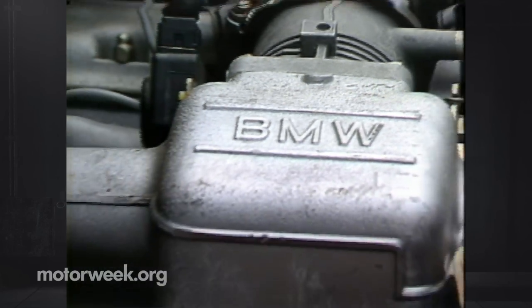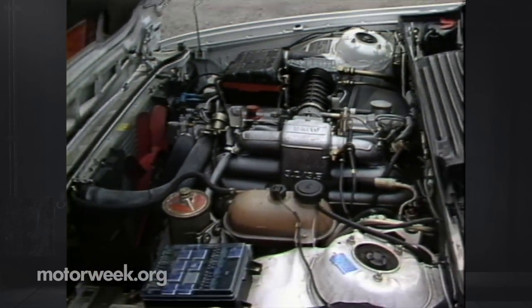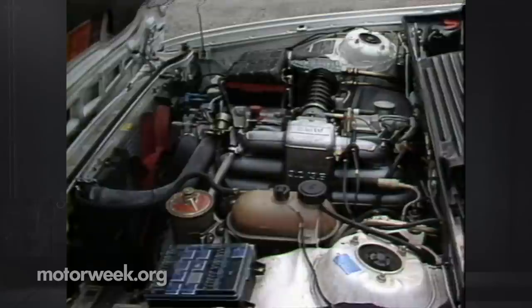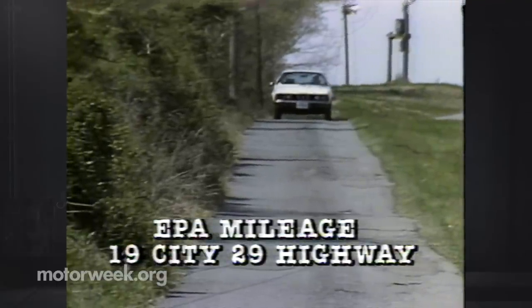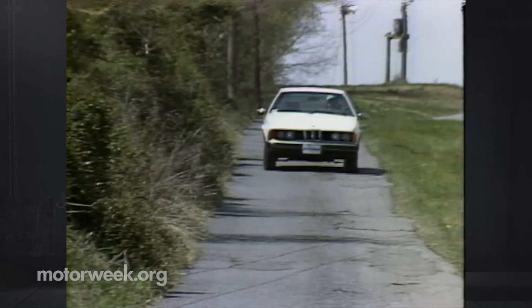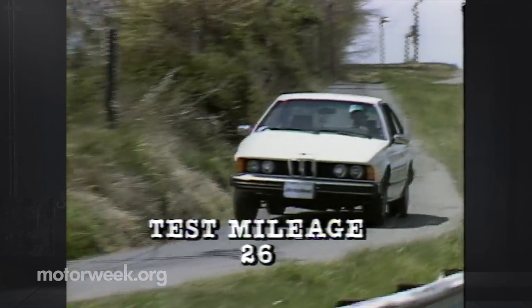Under the hood is the same 3.2-liter fuel-injected inline 6 that has powered the larger BMWs for years. Yet improvements in '82 boosted horsepower from 174 to 181 and torque from 188 to 195, all while raising fuel economy to a now acceptable 19 city, 29 highway. With the standard gearbox, we also found a gratifying average of 26 over our 100-mile test loop.